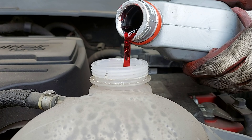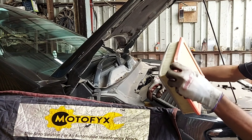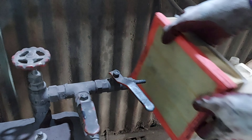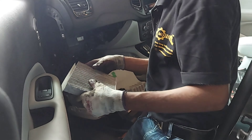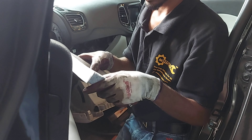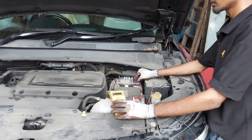Rear suspension check करने से पहले silencer की condition inspect करेंगे — कोई crack या broken component तो नहीं है। Fuel tank भी inspect करेंगे कि कोई impact या leakage हो रही है क्या — कोई leakage नहीं है। Rear suspension भी check किया — इस car के front और rear suspension में कोई भी काम नहीं है। Underbody पूरा inspect किया, कहीं भी कोई problem नहीं है — car की condition काफी अच्छी है।